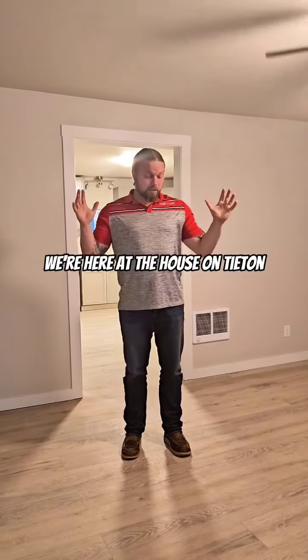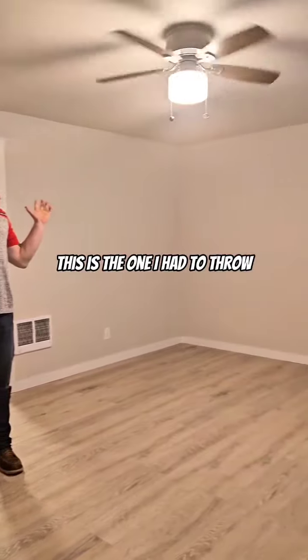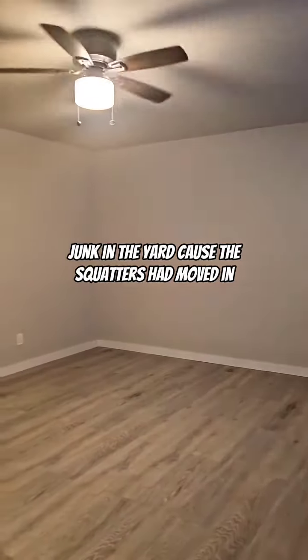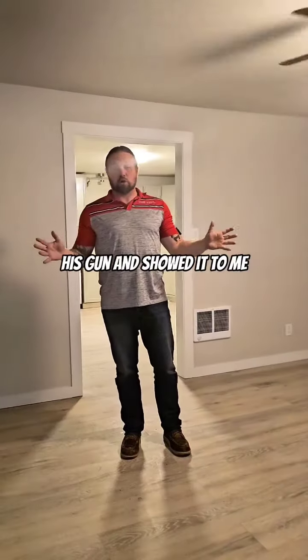We're here at the house on Tyatin. This is the one Clayton was working on — the one where I had to throw all the junk in the yard because the squatters moved in, and the one where the crackhead decided to show it to me.